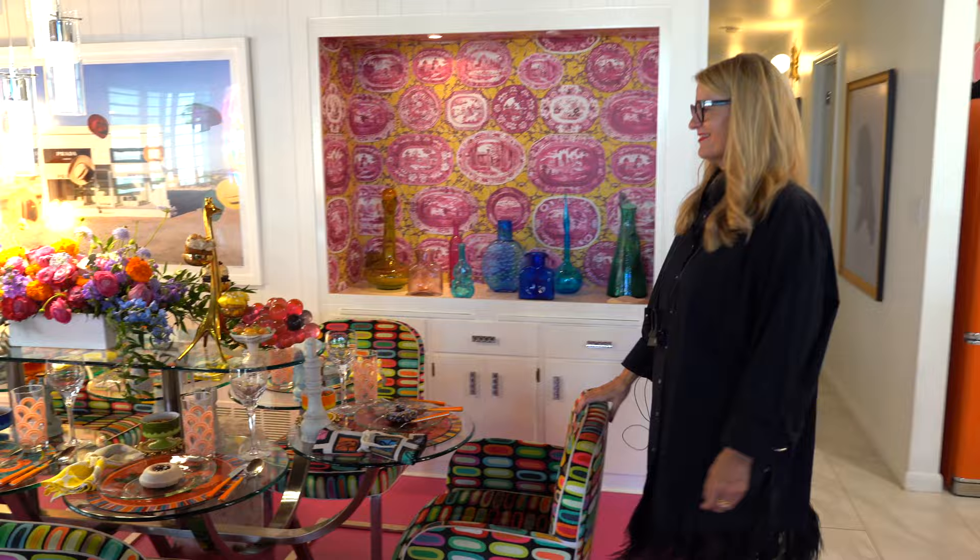I'd like to show you what I've done. I'm having a group of people over this evening that are very dear interior design friends, and I think we're going to have a lot of fun. Let's head this way to the dining table.